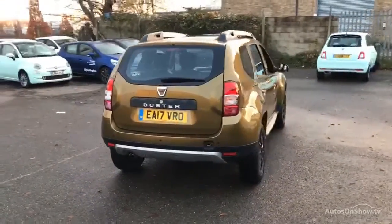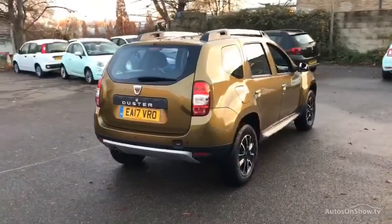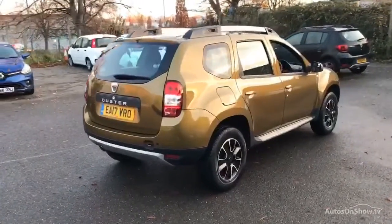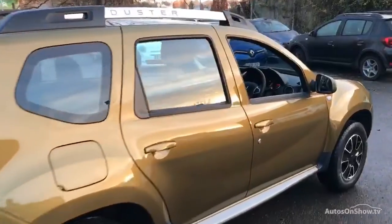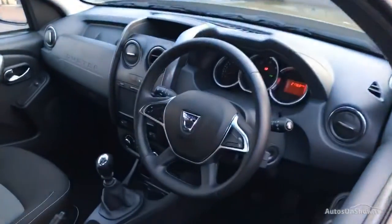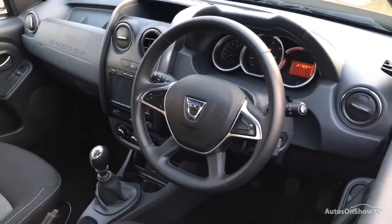If for any reason you decide it's not exactly what you're looking for, don't worry — we have access to over 100 approved pre-owned Datcher models in group stock, with stock changing daily, so we're extremely confident we'll have the perfect model for you at one of our dealerships.